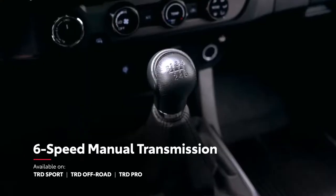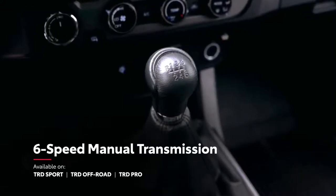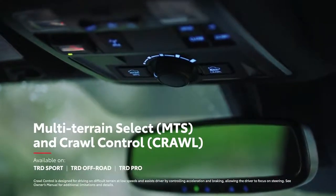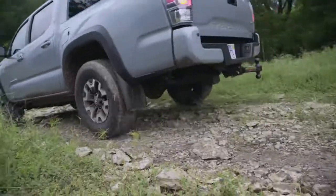Combine all this with an available six-speed manual transmission for more direct control, and advanced terrain management systems like multi-terrain select and crawl control on six-speed automatic transmission models, and Tacoma is clearly ready to conquer the trail.